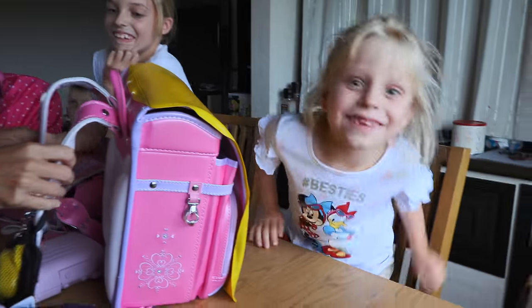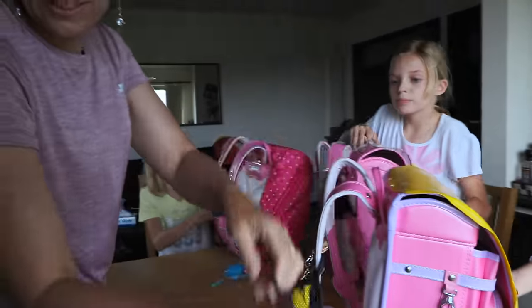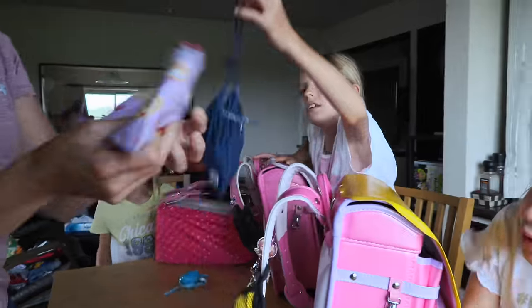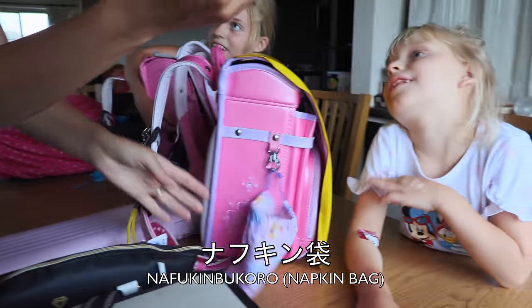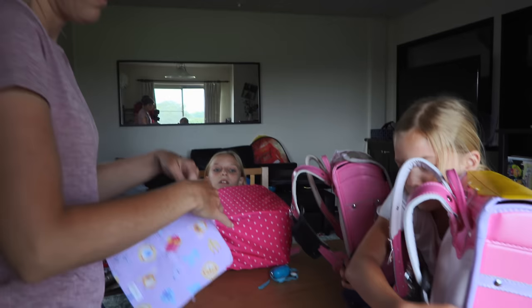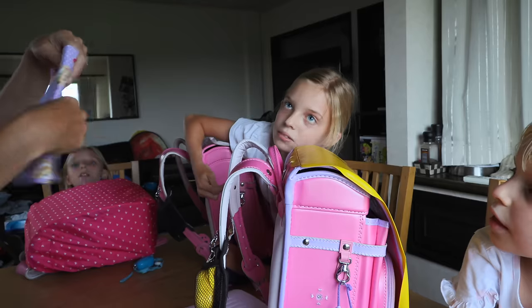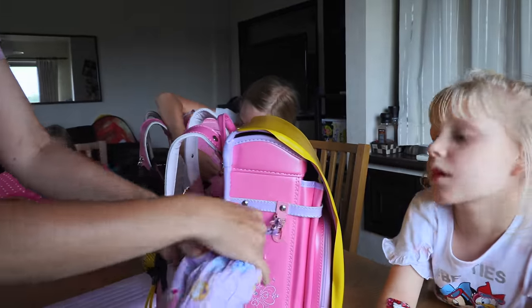On the side of the bag is where you put one of these — it's called a napkin bukuro. It's their placemat. Every kid takes theirs, puts it on their table, and gets their lunch on top of it. The placemat itself is called a napkin, and the bag you put it in is napkin bukuro, which means napkin bag. So all the kids have these things hanging on the side.